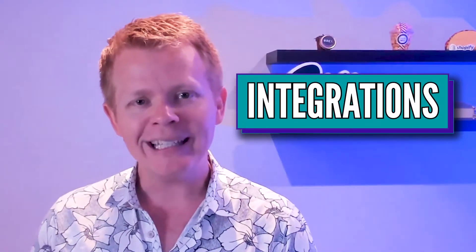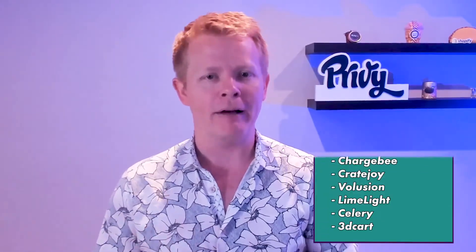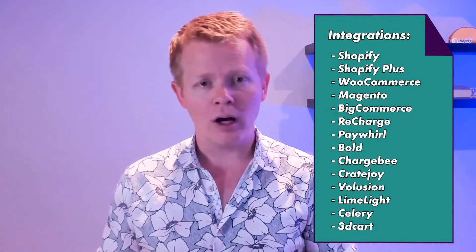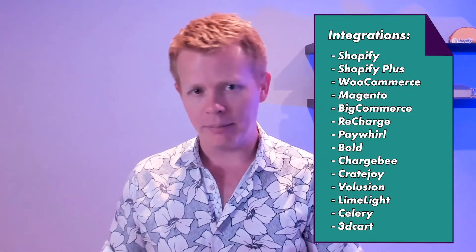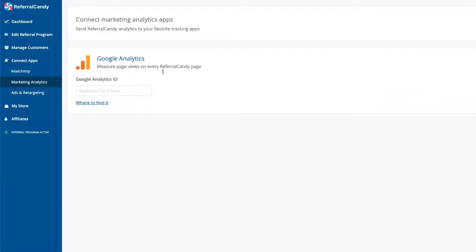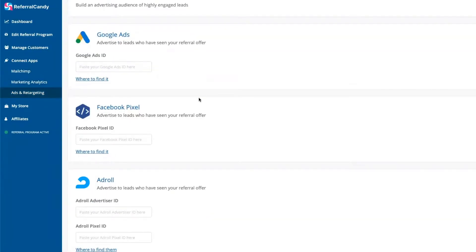Referral Candy integrates with all major e-commerce platforms, including Shopify, Shopify Plus, WooCommerce, Magento, BigCommerce, and all the others. They also integrate with key channels like Google Analytics, Google Ads, Facebook Ads, and MailChimp.